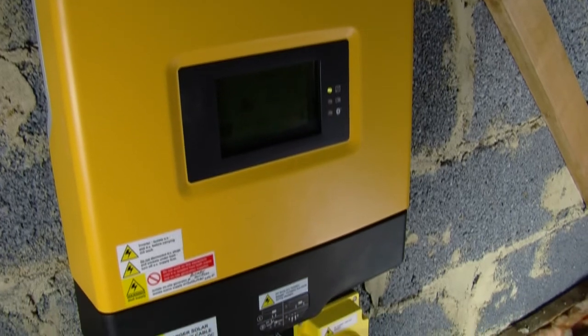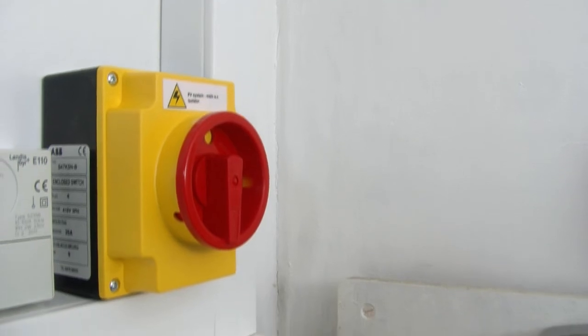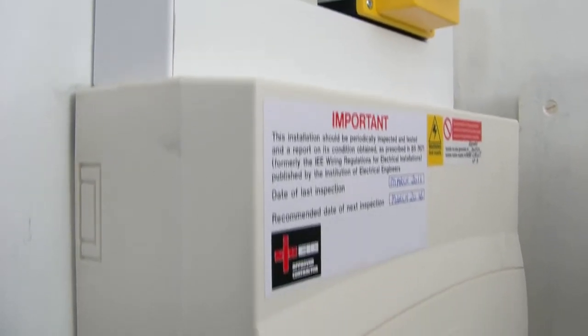This is routed through an isolator down to the consumer unit. It is often routed externally, but I think cables on outside brickwork are unsightly, so I requested internal trunking. Another isolator, the generation meter, and then to a spare connection in the consumer unit.